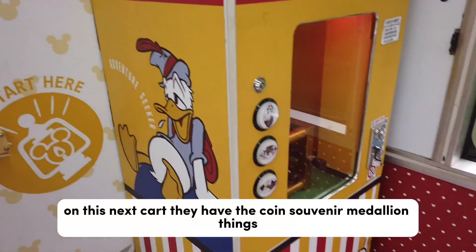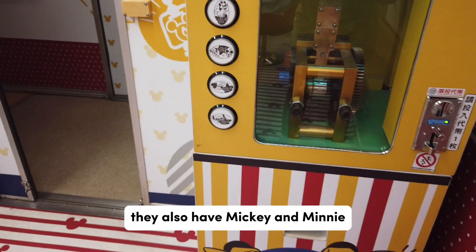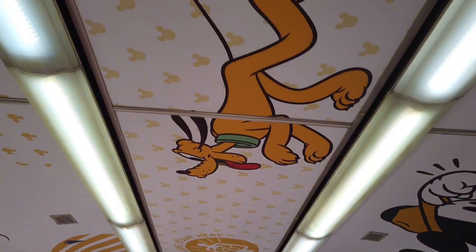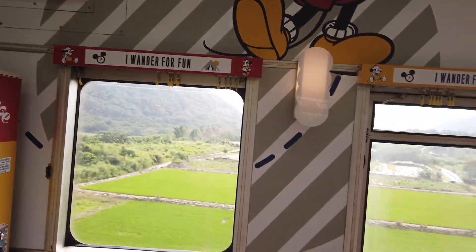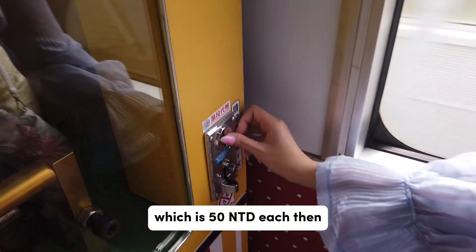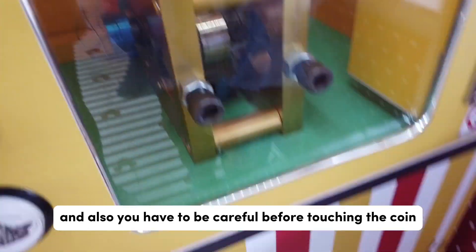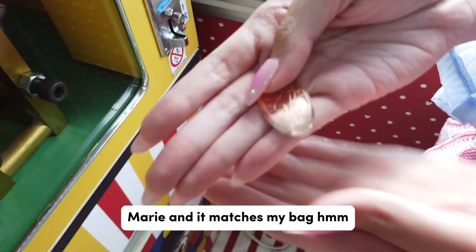On the next cart they have the coin souvenir medallion machines — so cute! They have Marie, Mickey and Minnie, Dumbo, and Stitch, and there's also a dining area here with such a pretty and relaxing view. To do the coin thing, you buy a token at the snack cart for 50 NTD each, then insert the token and press the button for the character you want, and wait for the machine to do its magic. Be careful before touching the coin because it will be a bit hot. Look — it's so pretty, it's Marie and it matches my bag!